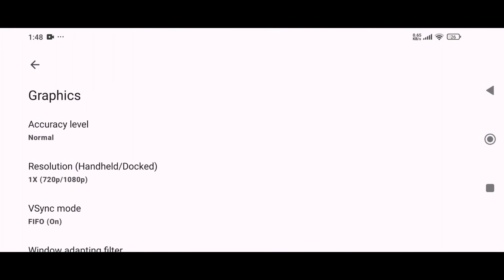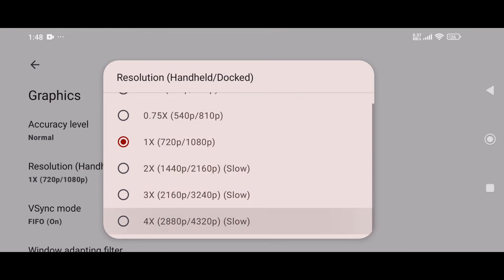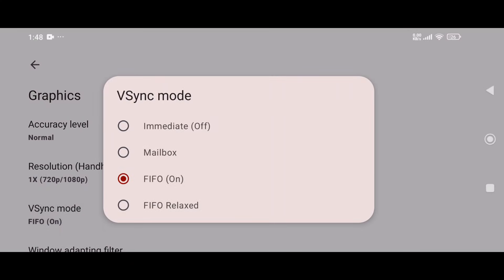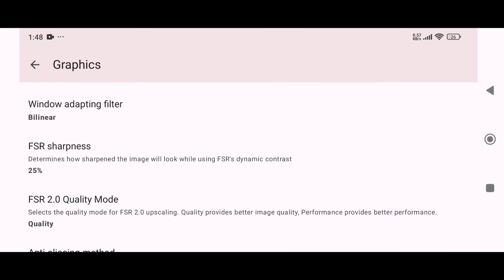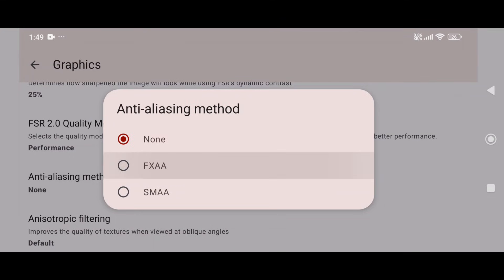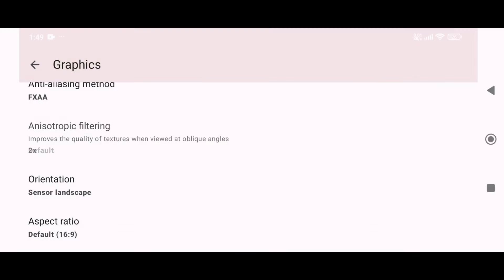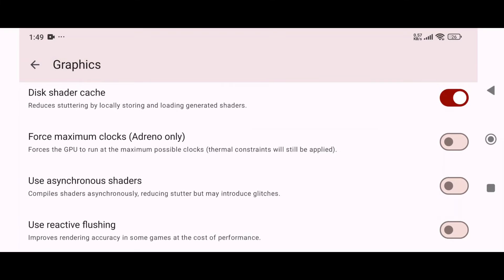Moving over to graphics settings, keep CPU accuracy set to normal. You can set the resolution to 4x, but I suggest using 1x. For VSync mode, I recommend using immediate, which basically means it's turned off. Leave window filter at default bilinear. For anti-aliasing method, set it to FXAA. Set anisotropic filtering to 2x. In aspect ratio, choose stretch to window for maximum display coverage.